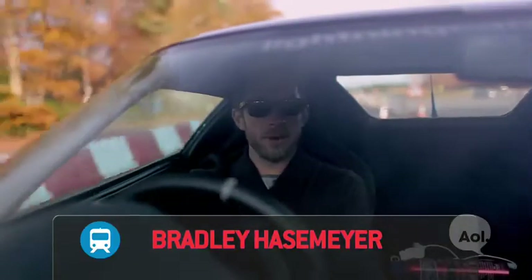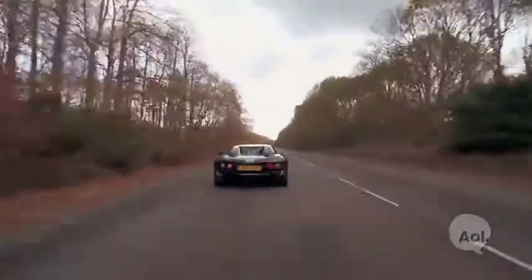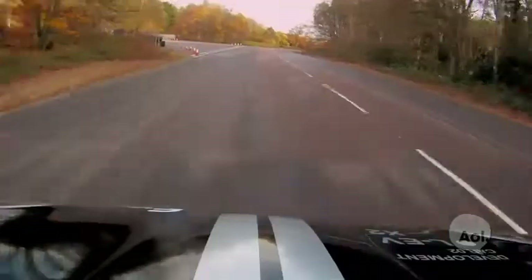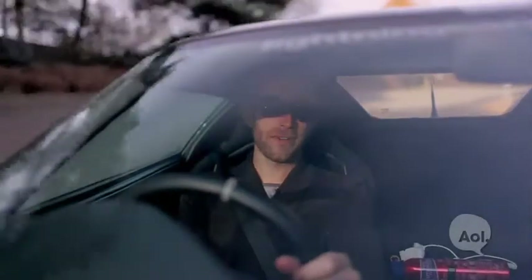Welcome to TransLogic, I'm Bradley Hasemeyer. Today we're at a test track about an hour outside London and we're test driving this, the Lightning GT prototype. It's an amazing electric car and we're the first automotive journalists to ever get this on video.